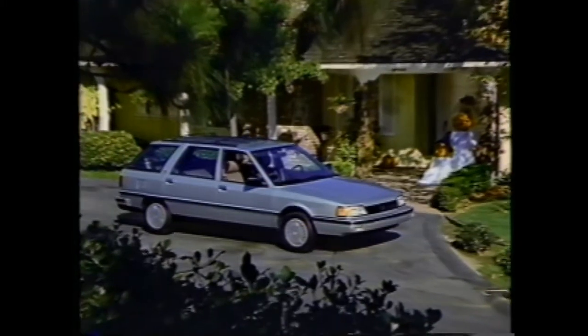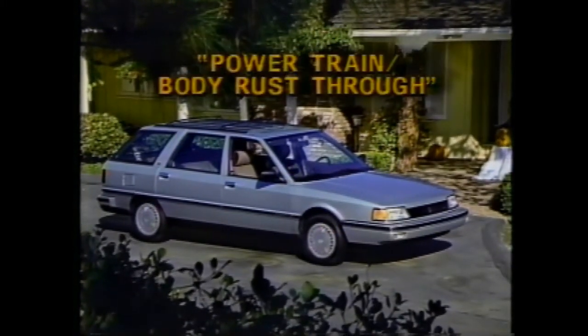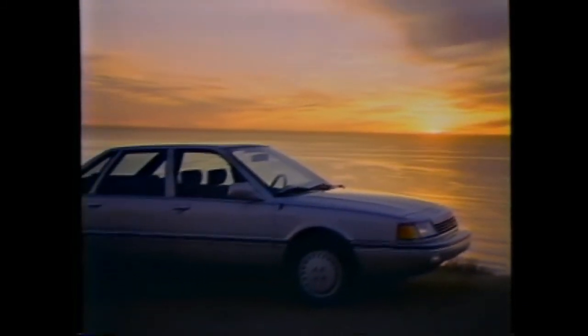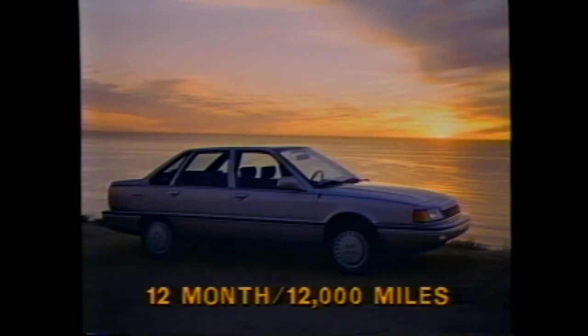To back up that assurance, you have Renault's 550 new vehicle limited warranty covering the powertrain and body rust-through for five years or 50,000 miles, whichever comes first. In addition, other components of your Medallion receive extensive coverage under Renault's base 12-month, 12,000-mile new vehicle limited warranty.